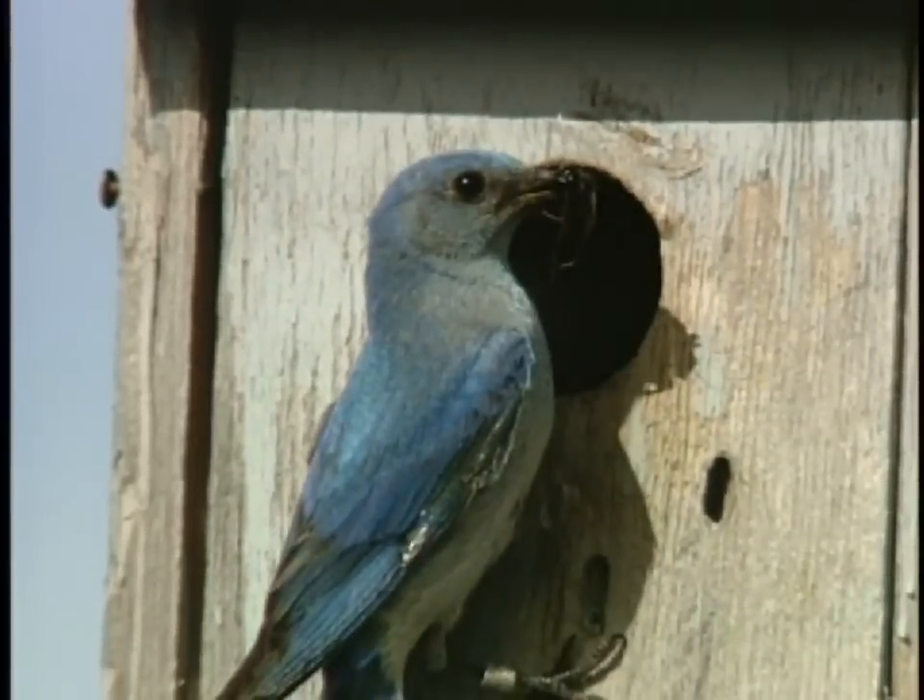More than 90% of wildlife species in Idaho are considered non-game. Examples would include bald eagles, peregrine falcons, wolverines for example.